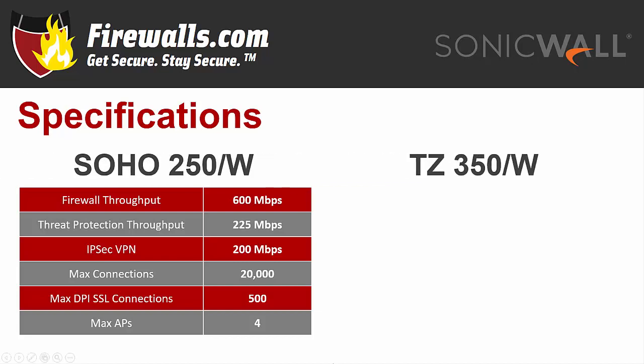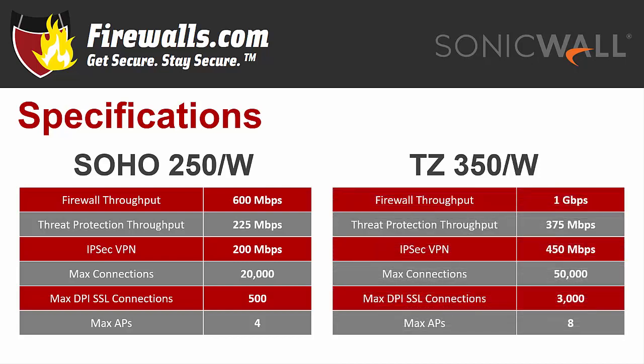The TZ 350 takes those numbers up a few notches, with 375 megabits per second threat prevention and 1 gigabit per second firewall throughput, with 450 megabits per second IPsec VPN. It can handle a maximum of 50,000 connections, 3,000 DPI-SSL connections, and 8 access points.